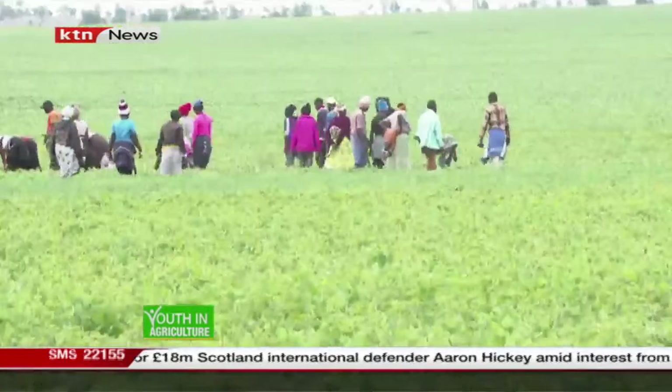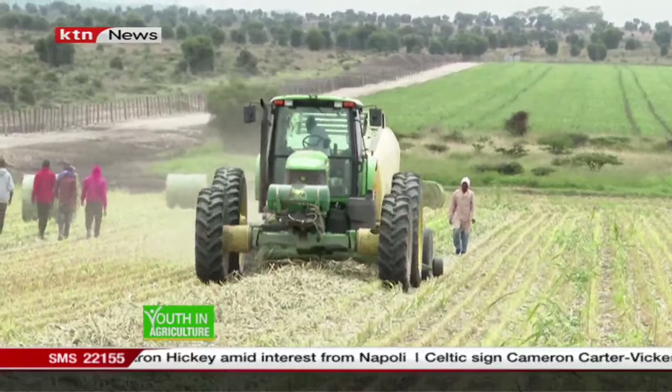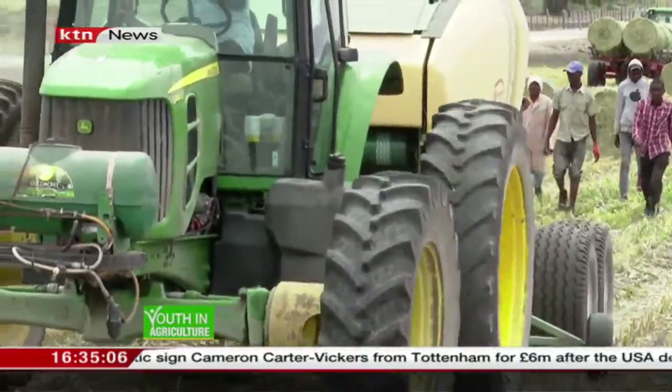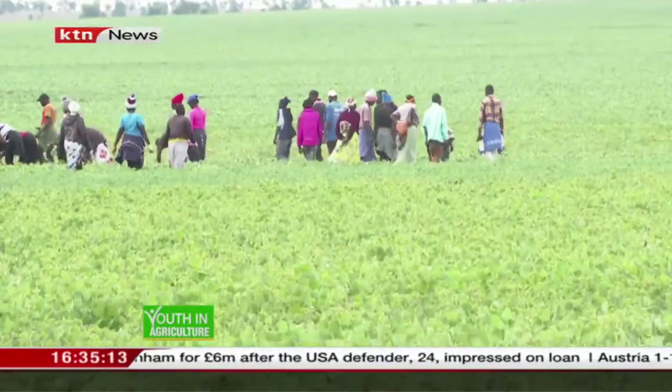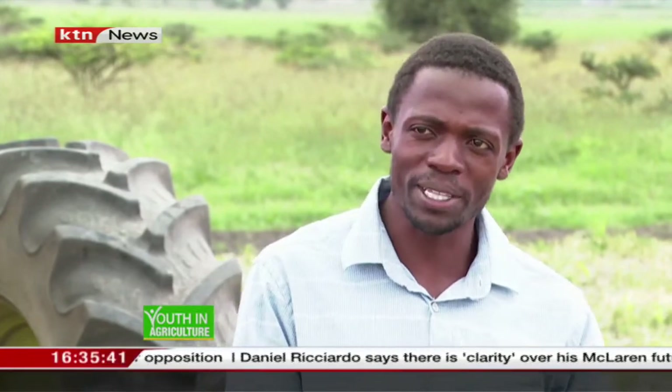We've been here before where we focused on beans production; today we're focusing on forage production. One of the principles of conservation agriculture is crop rotation. We have 1,101 hectares, and it's not all the land on either beans or forage — part is on beans and part is on forage, and next time we'll rotate. The type of forage we are growing here is sorghum, which is a grass, and beans, which are legumes. So our crop rotation is between beans and legumes.